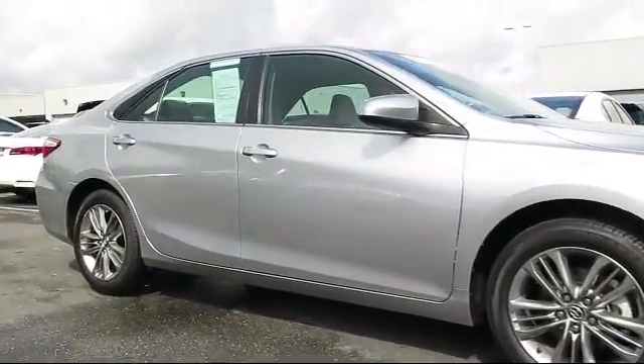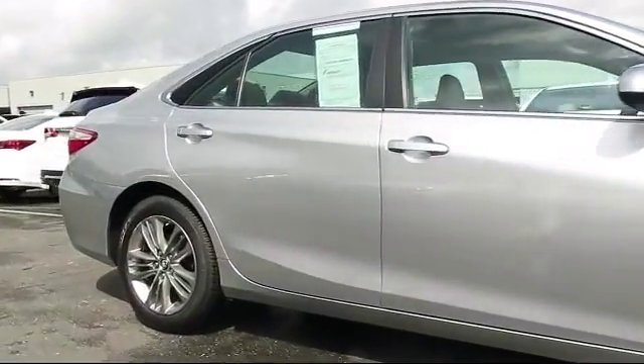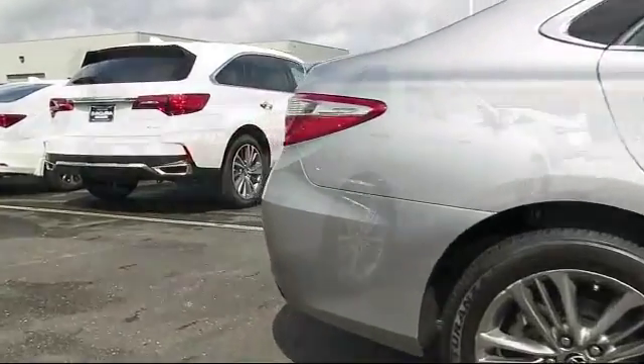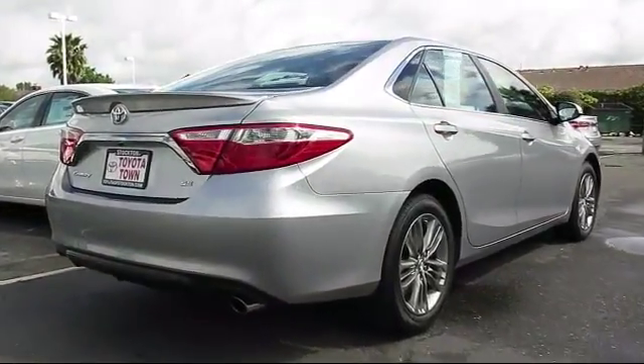It comes equipped with alloy wheels, steering wheel controls, keyless entry, air conditioning, traction control, and side airbags.